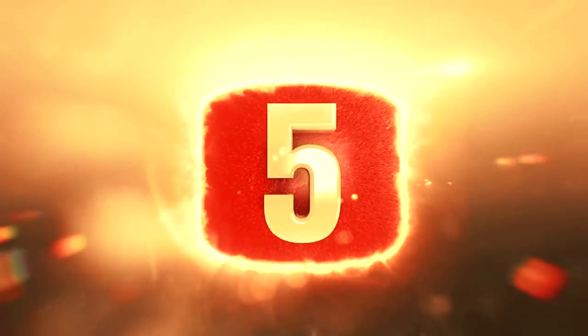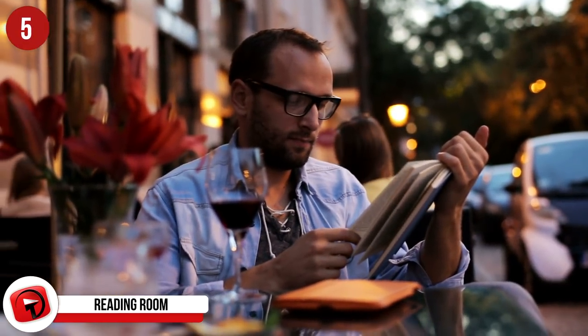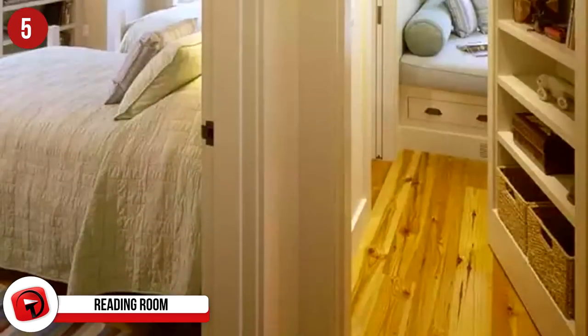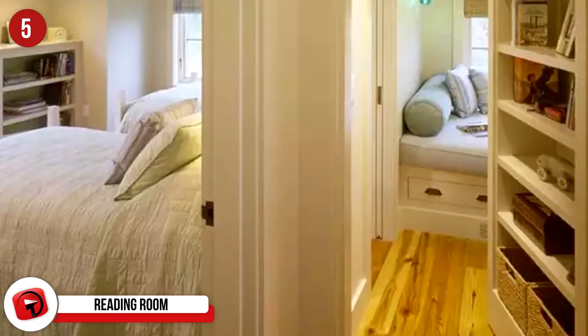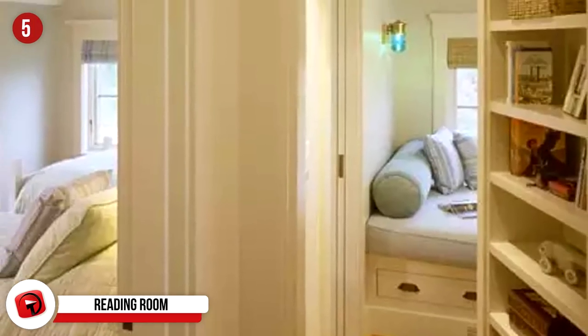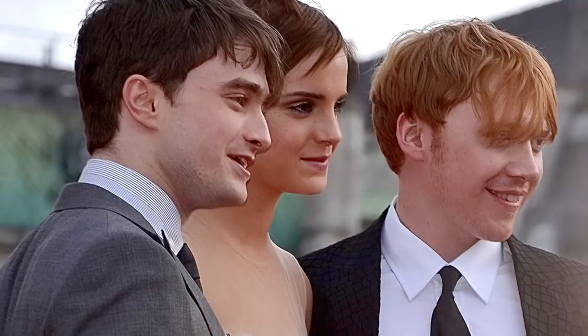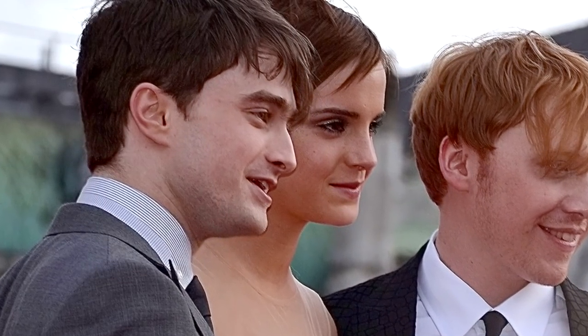Number 5: Reading Room. This one is for all you readers out there, or all of you who wish to find a secret hidden place to catch quick naps. If the door were closed, we don't think anyone would know the comfortable little room is even there. We like the cozy reading spot right by the window, which would provide fantastic natural light to read by during the day, and could serve to creep you out at night. Shout out to the Deathly Hallows — we see you, Harry.